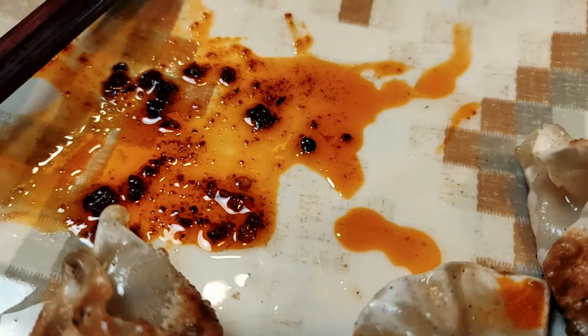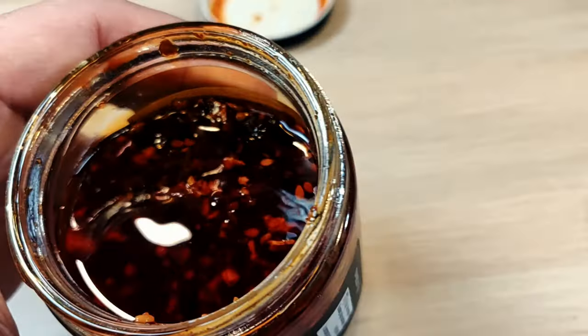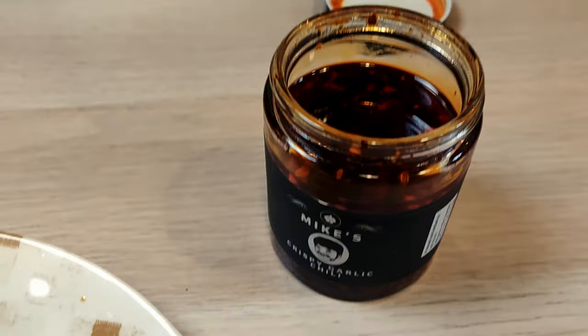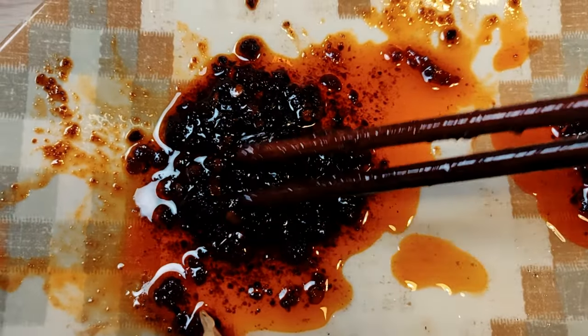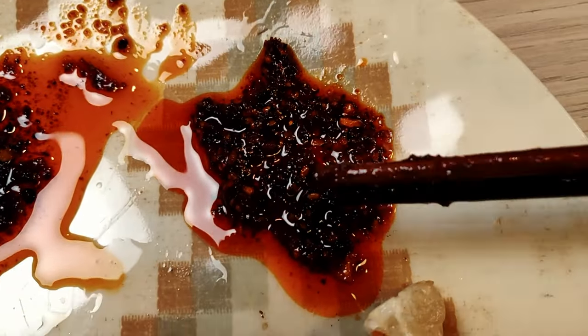Let me pour some of the original one. Here's a view of the original — less oil it seems like, and more ingredients, which is what I liked about the original one. Here is the new chili oil: the chilies are darker but there's a lot more oil. Here is the original: the chilies are a little bit lighter but there is less oil and more of the actual ingredients themselves.